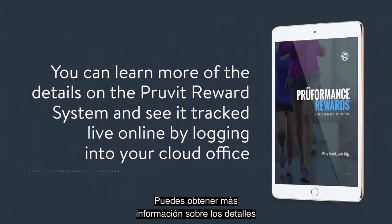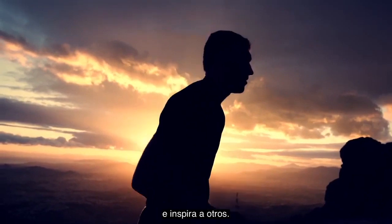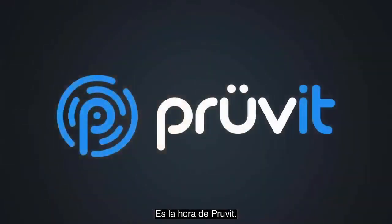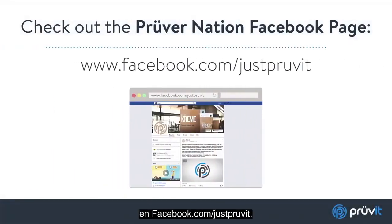You can learn more of the details on the Prove-It reward system and see it tracked live online by logging into your cloud office. In the spirit of better, go fast and inspire others. You were born to be a champion — it is time to prove it. Be sure to check out the ProverNation Facebook page at facebook.com/justproveit.